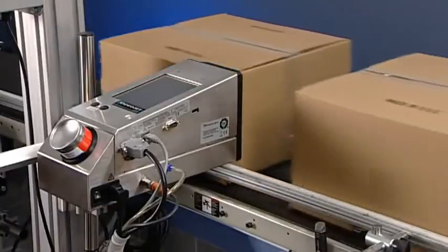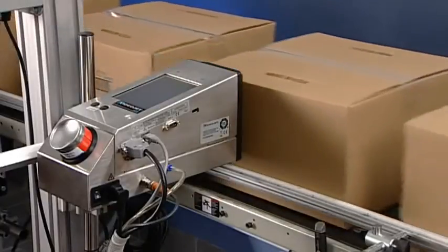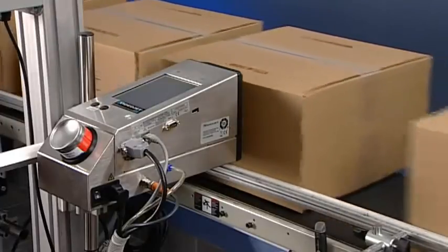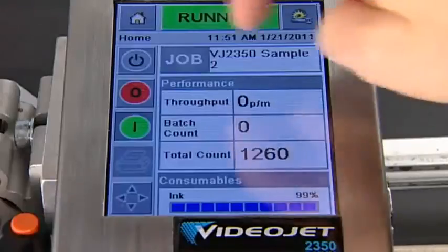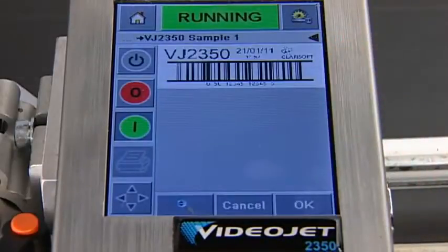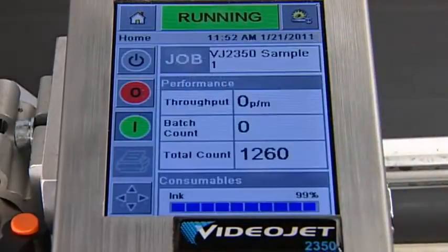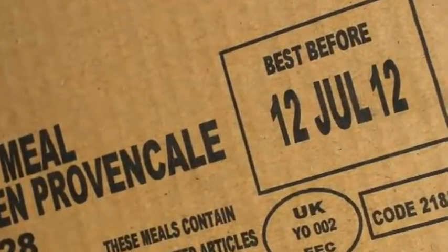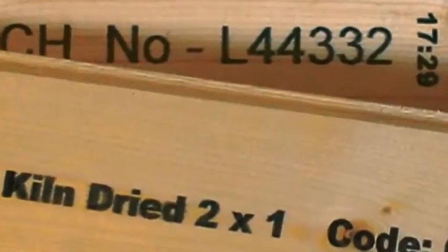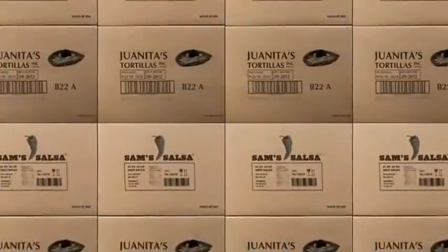Each VideoJet 2300 printer consists of a single compact unit that takes up minimal space on your production line. An intuitive color touch screen makes it easy for operators to select the right job without errors. The high resolution of the printhead allows complete generic carton coating at pre-printed quality levels up to 70mm print height.